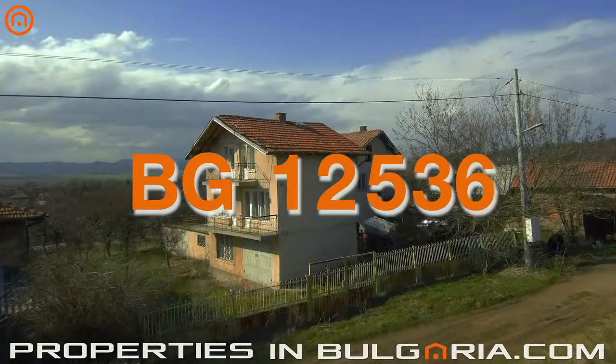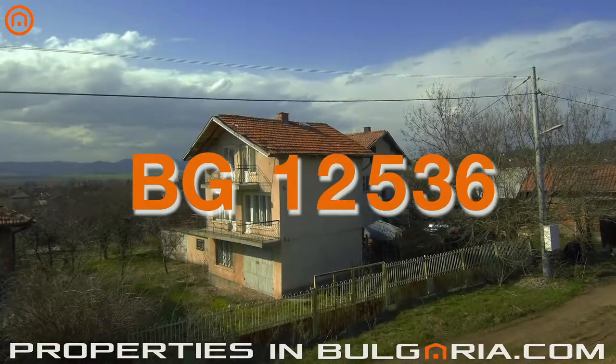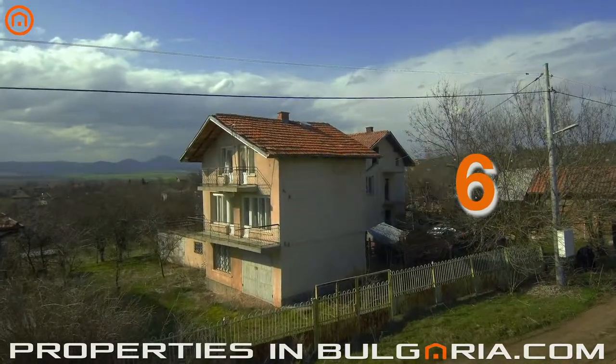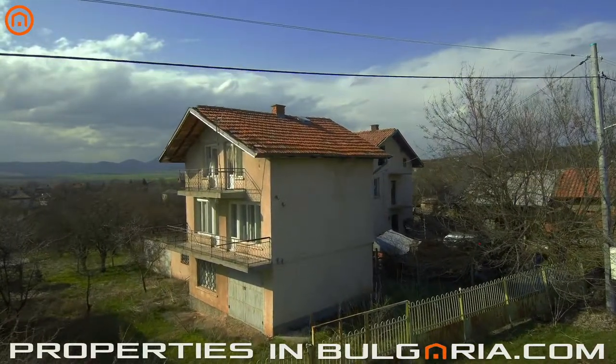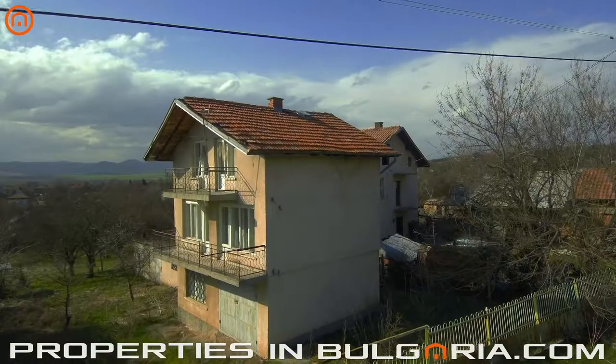Today we offer you a solid three-story house in the small, lively village of Slakovsy, municipality of Bresnik, surrounded from all sides by green hills — a tranquil ecological region with very clean air, a mineral water spring and a fishing lake nearby.